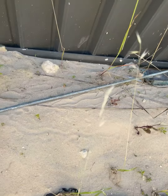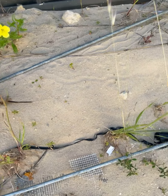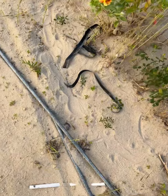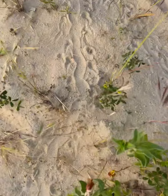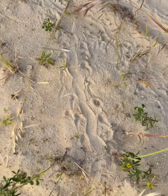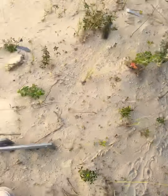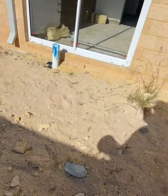Right here, because it's super soft sand, you can see all of the lizards and the snakes that have come through here. That's a lizard because it's got the legs. There's a lot of snake tracks going back this way and going in through one of the doors.